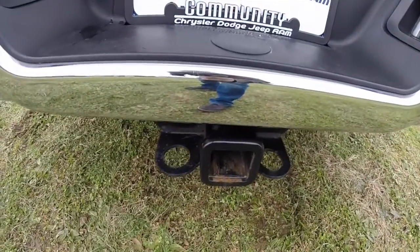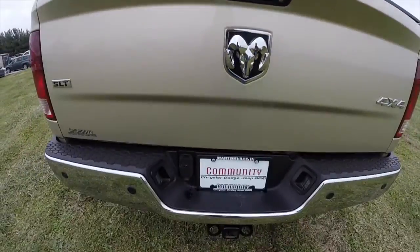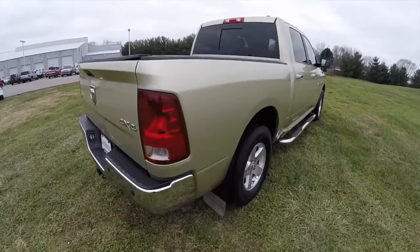It does have a tow group. It also has a rear park view backup camera as well as the park sense rear parking sensors. It is four-wheel drive.